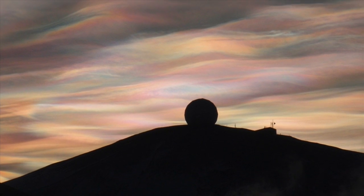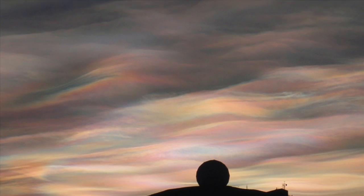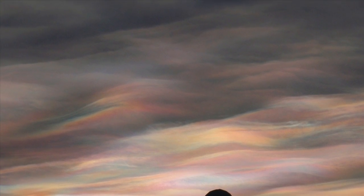For the ozone hole to form, we need several conditions. We need very cold temperatures, which is what's happening during the wintertime over Antarctica. Those very cold temperatures — as low as about minus 109 Fahrenheit — create special clouds called polar stratospheric clouds. These clouds contain small particles, ice crystals, and on the surface of these particles there is some special chemistry that happens.